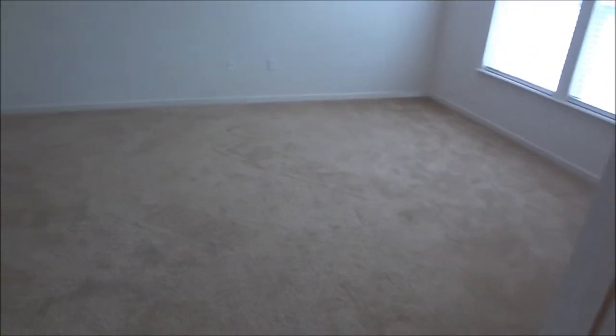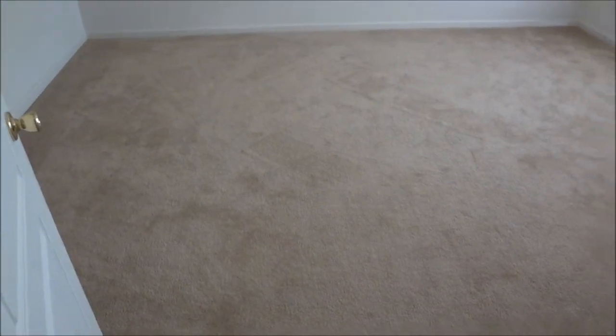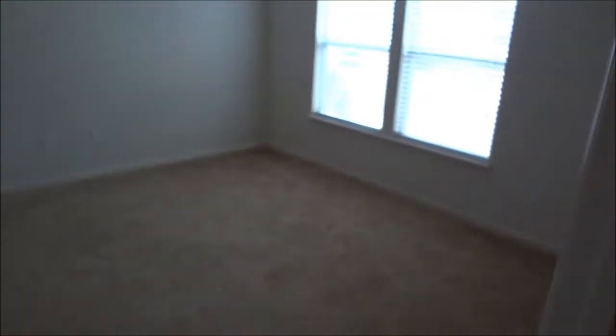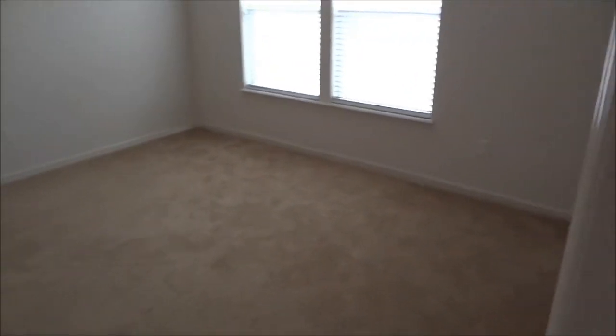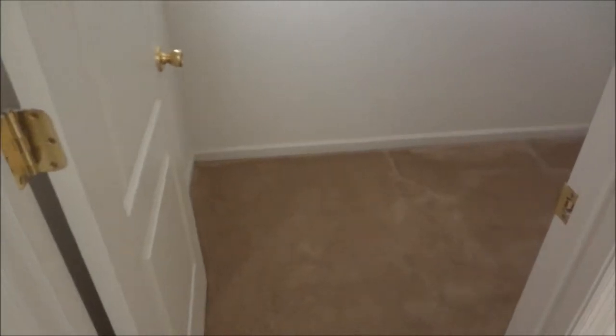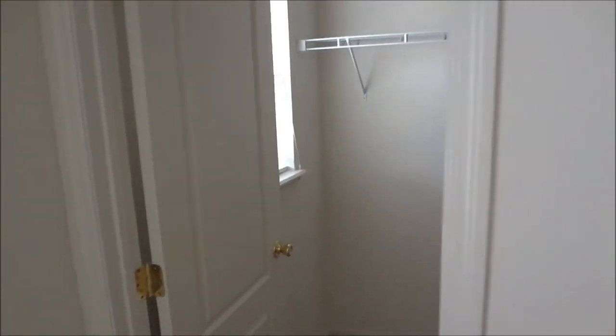Here's bedroom number two — again a large footprint for a secondary bedroom, still eight-foot clear height. This does have a smaller walk-in closet with a window, which is nice. So that's two bedrooms.